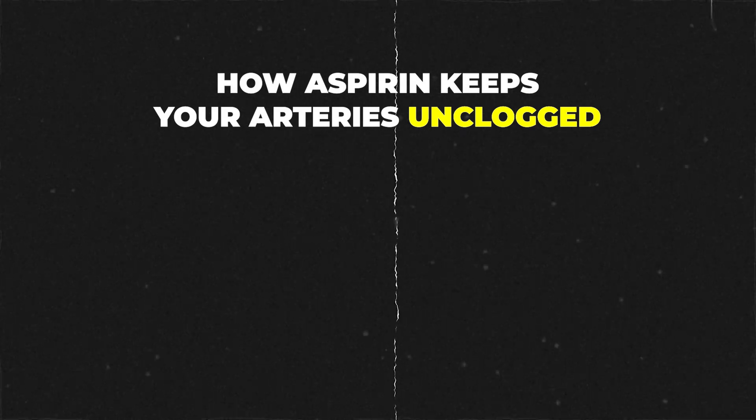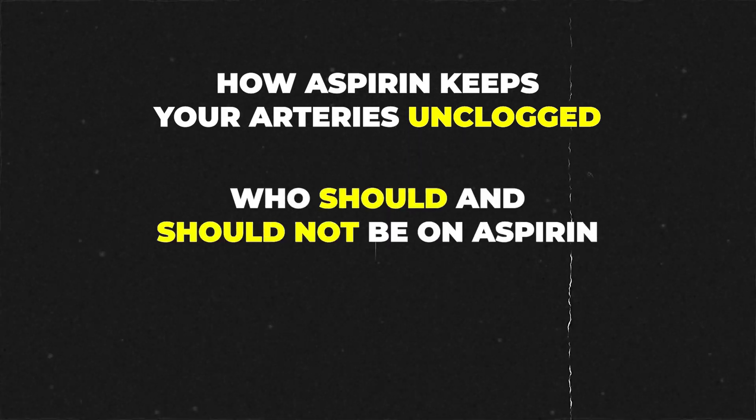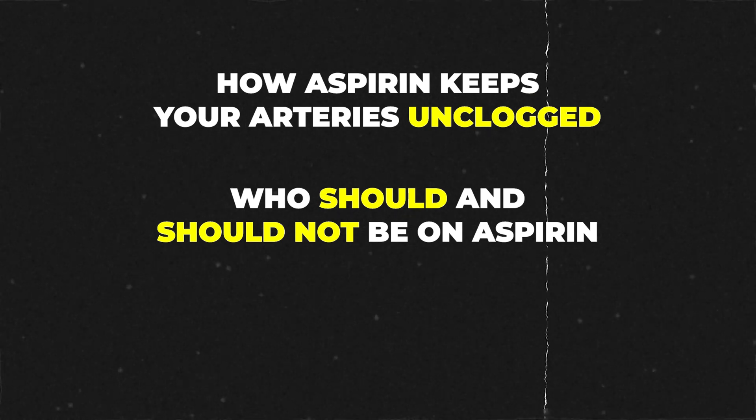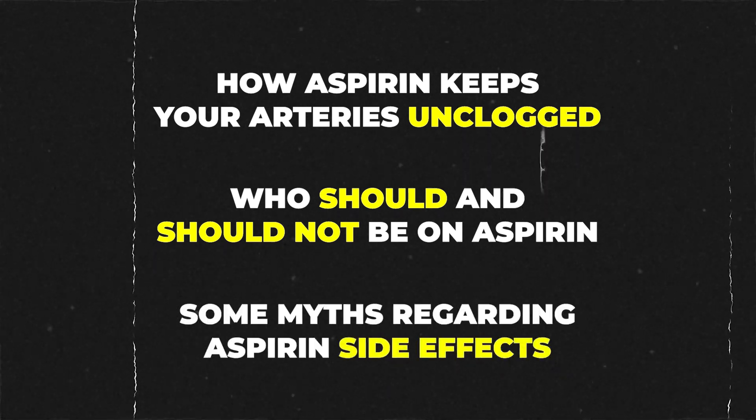In the next few minutes, I'll break down exactly how aspirin keeps your arteries unclogged, who should and definitely should not be on aspirin, and some of the biggest myths regarding aspirin's side effects.